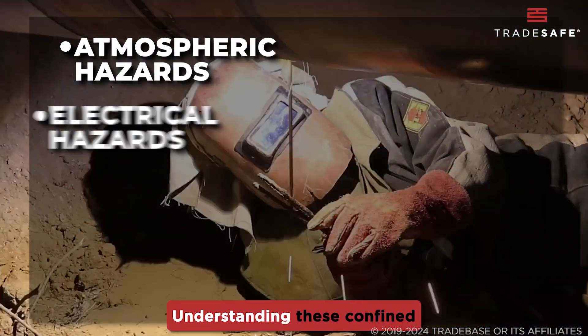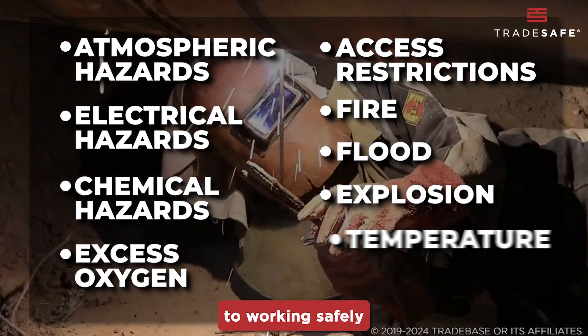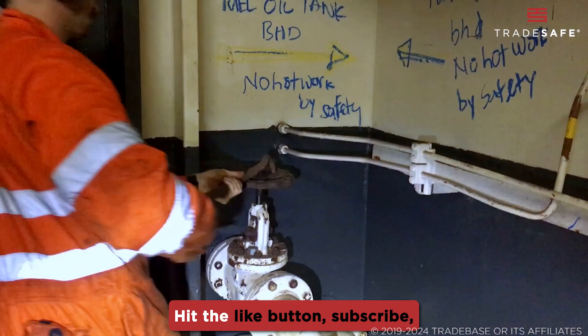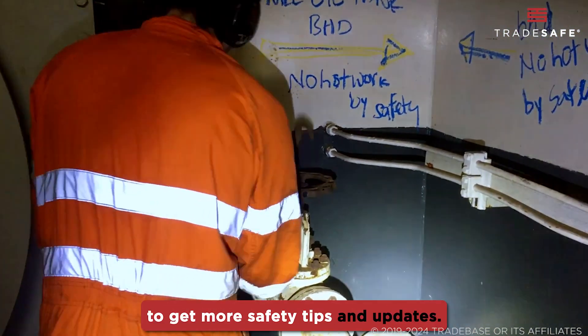There you have it! Understanding these confined space hazards is your first step to working safely in these dangerous environments. Like what you learned? Hit the like button, subscribe, and click the bell icon to get more safety tips and updates!